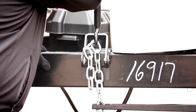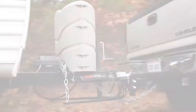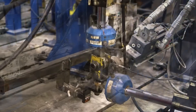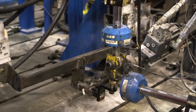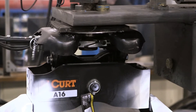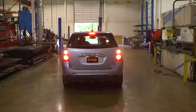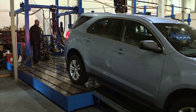When a customer buys a hitch from Curt, it's a promise that the hitch is going to perform as expected according to its rated use. That is why each product goes through rigorous strength and durability tests to make sure that the promise is kept. Curt's engineering and testing facility, located just outside of Detroit, plays a large role in the production of the highest quality towing products on the market today.